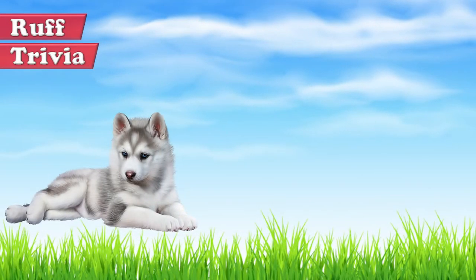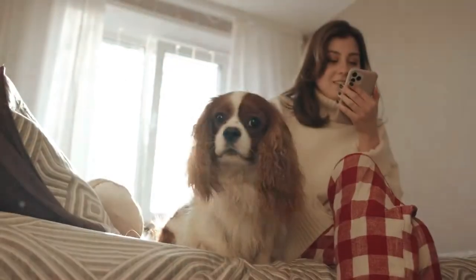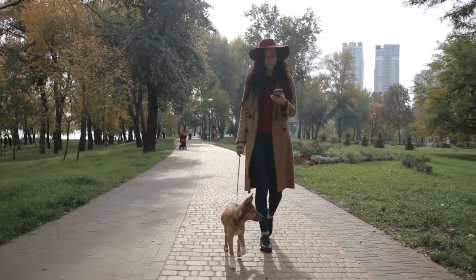Time for some rough trivia. The Pomsky began as an internet myth in 2011. Which dog breed in a Buzzfeed article did people mistake for a Pomeranian Husky cross? A. Japanese Spitz, B. Samoyed, C. Finnish Lappenhund. Give it your best guess in the comments below, and we'll get back to this rough trivia question toward the end of the video.